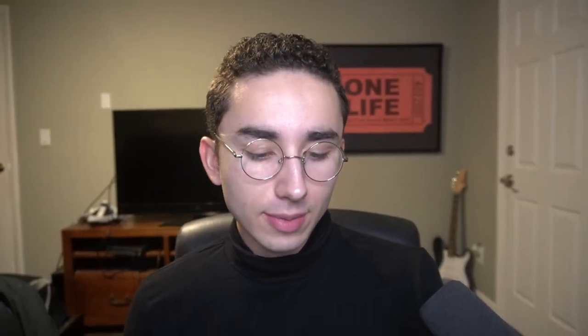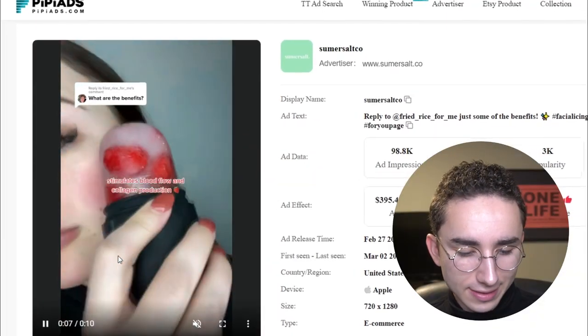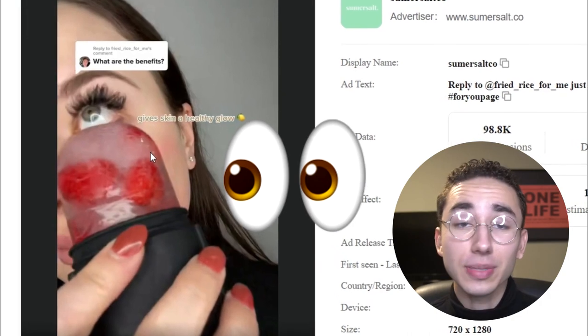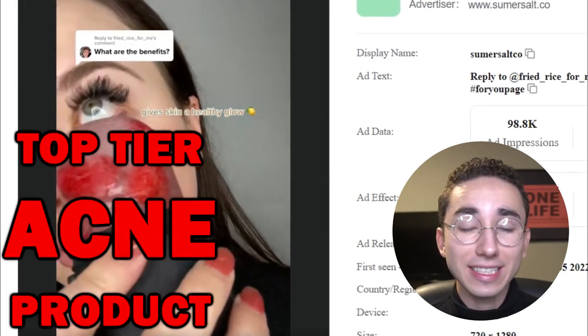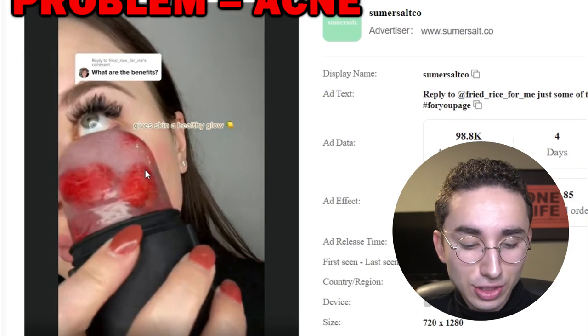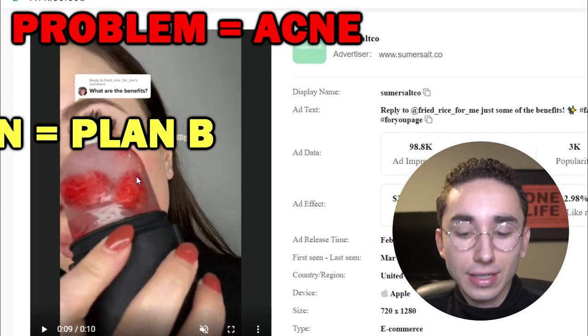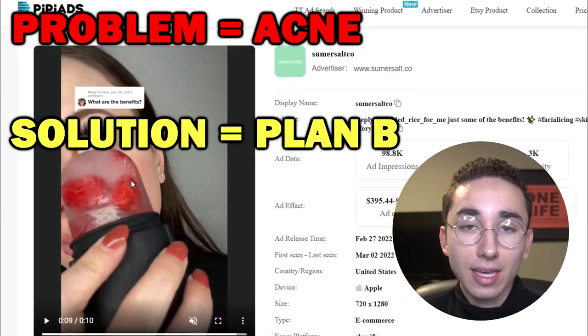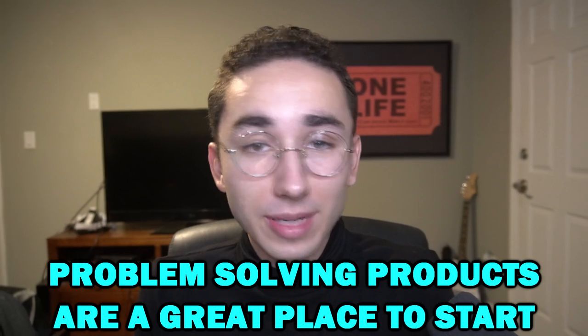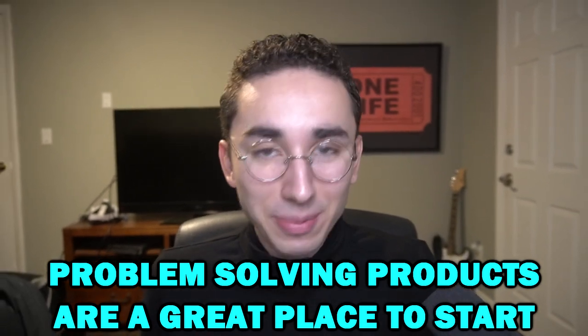For instance, with this product right here — you're probably wondering what the hell is that, is that some gigantic Plan B pill? No, it's actually something used to clear your acne. It's great for skincare. So why would someone buy something that looks like an ecstasy pill? Because it solves the problem. If you use ice packs it can help clear your skin, give it a healthy glow. It's a lot easier to sell these problem-solving products if you're a beginner and new to marketing and copywriting.